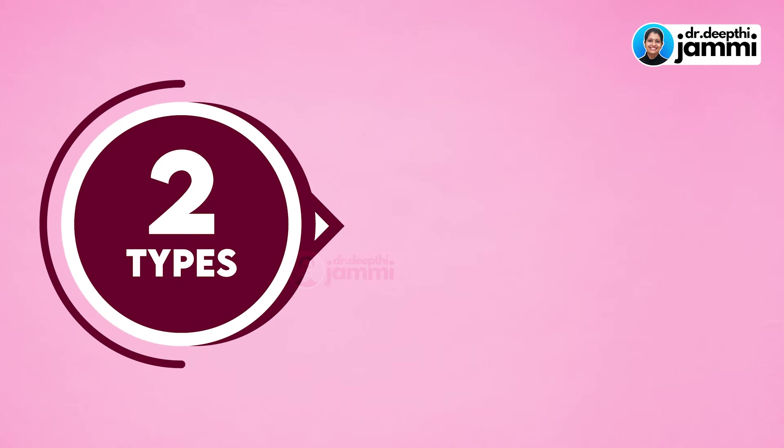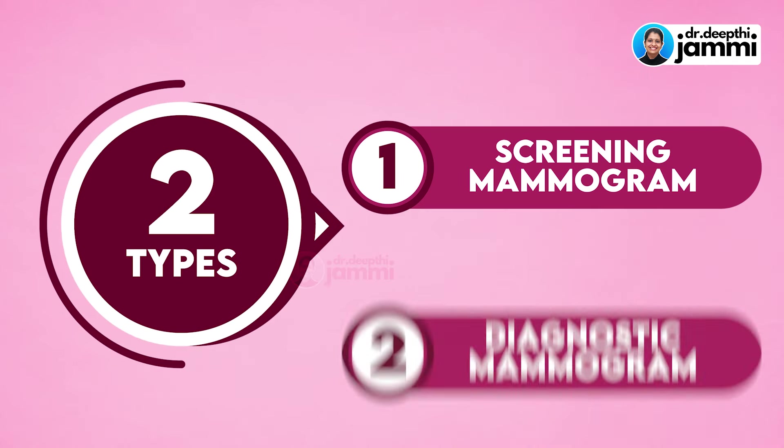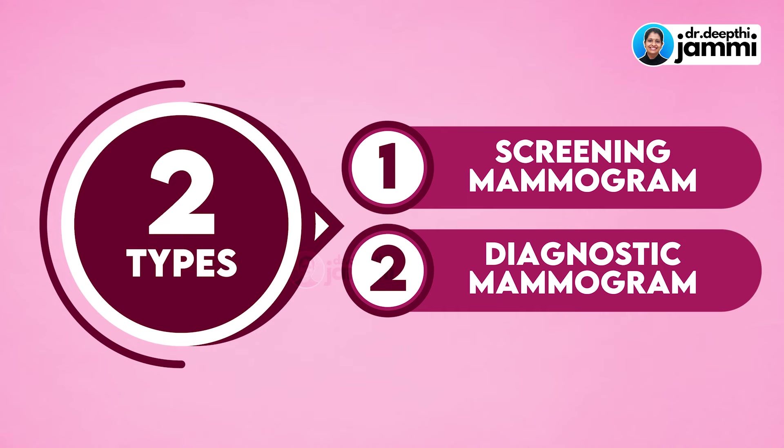There are two types of mammograms. Number one is called Screening Mammogram. Number two is called Diagnostic Mammogram.